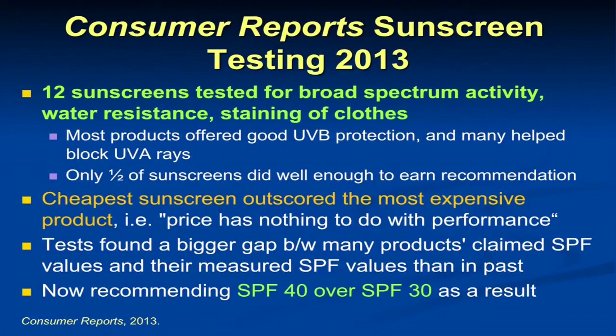The Consumer Reports sunscreen testing worked to test sunscreens for broad spectrum activity, water resistance, and staining of clothes. They don't test to the same photochemical/photobiology standards used by the FDA. What they found is that most products offered good UVB protection and many helped block UVA, but only half of the sunscreens did well enough to earn their recommendation. They found a bigger gap between what products claimed their SPF values were and the measured values. Consumer Reports was saying put on an SPF of 40 to compensate. Importantly, the cheapest sunscreens almost always outscored the most expensive ones — price has nothing to do with performance. Tell patients to buy what they like.